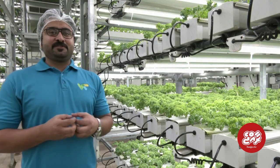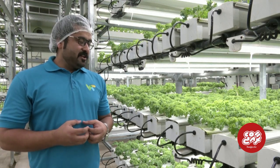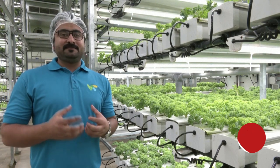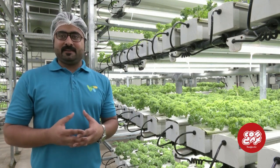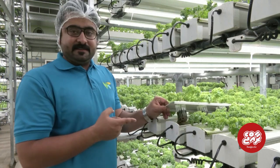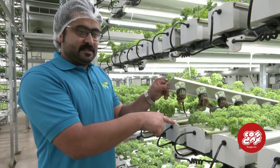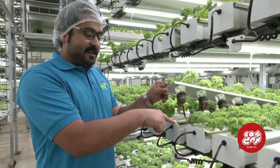We are trying to bring food security and food sustainability in this region. For that we are trying to use the minimum quantity of water and nutrients. We are using NFTs and water with nutrients — it is a hydroponic, active hydroponic system.